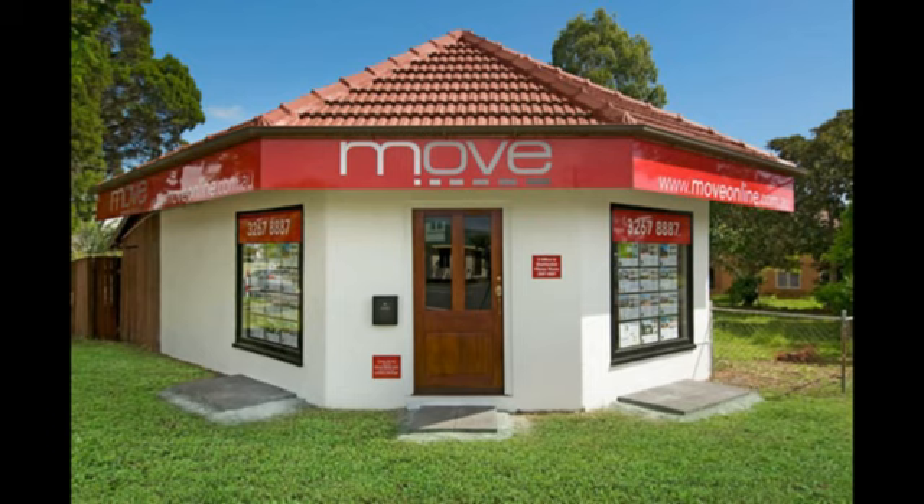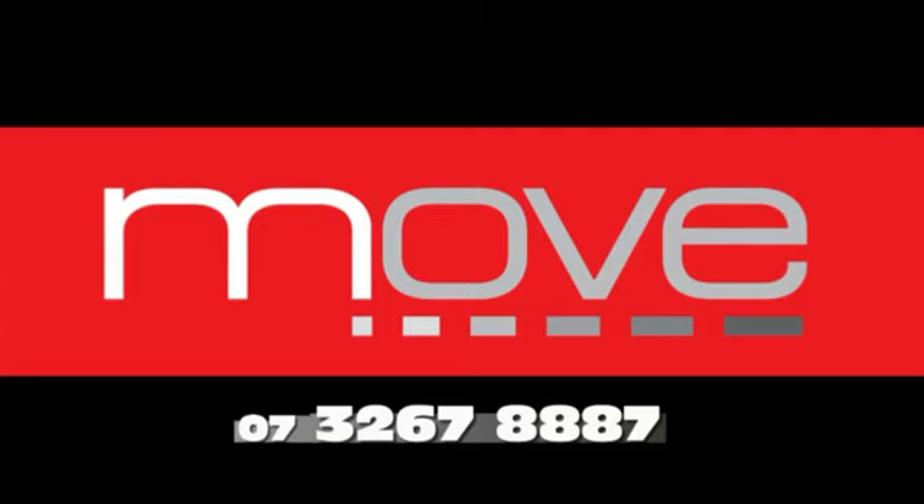Thanks for watching our movie tour on 9 George Street. We look forward to seeing you soon. Have you seen our shop? Visit our website at moveonline.com.au — Move, your local agents.